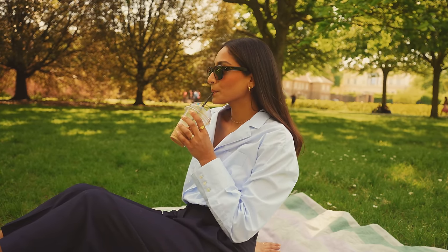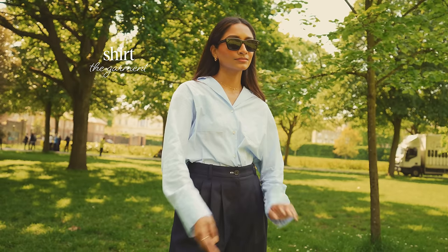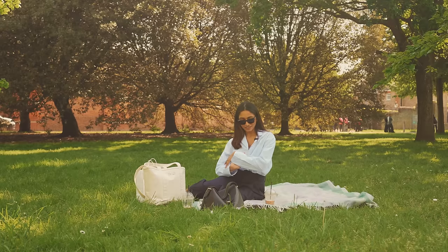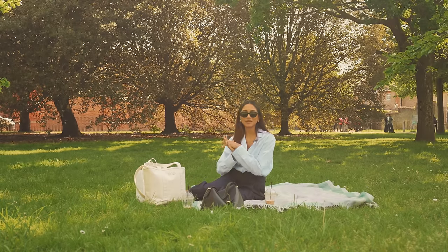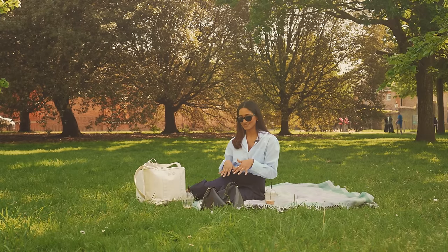I thought we would do a little picnic seeing as the weather is so lovely today. I have on this blue linen shirt from a brand called The Garment. I really love the material because it's so lightweight and breathable, and it's also quite structured so I really like the way it sits on the body.